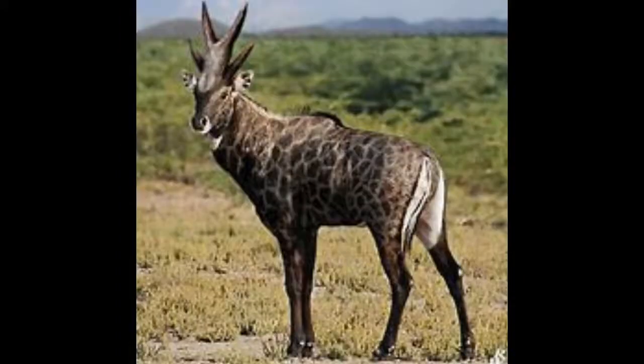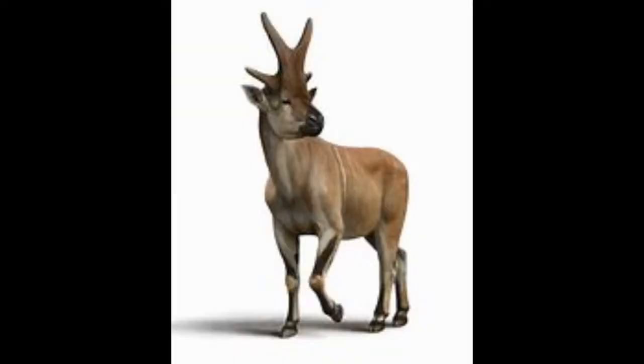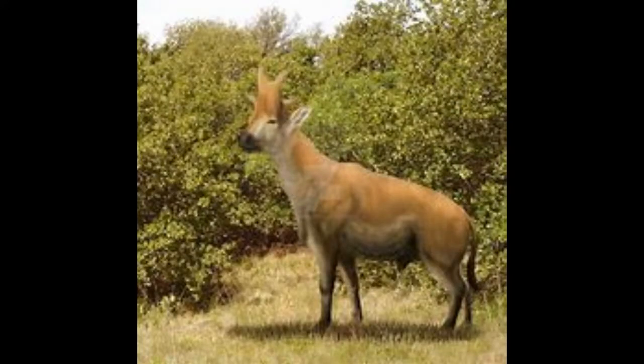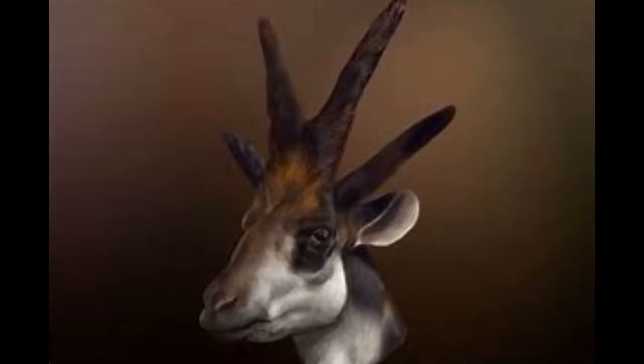Number 5: Bramatherium. Would you believe that this bizarre crowned creature is related to giraffes and okapis? Bramatherium belonged to a group called Sivatheres. Although all of them had weird-looking horns, Bramatherium had the weirdest-looking horns of all. These were used to fight other males or defend against predators. Like Sivatherium, Bramatherium was named after a Hindu god — Brahma, the Hindu god of creation.